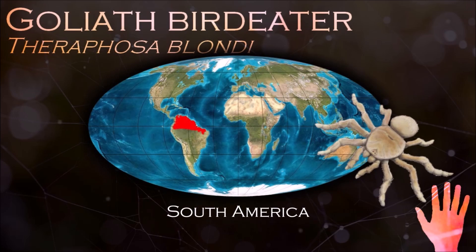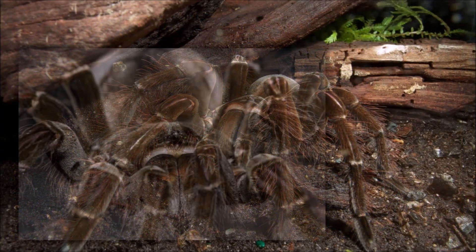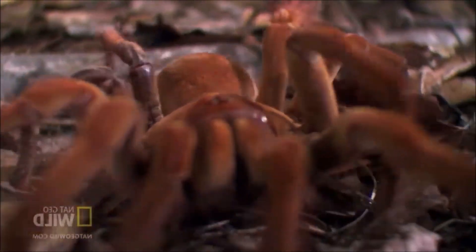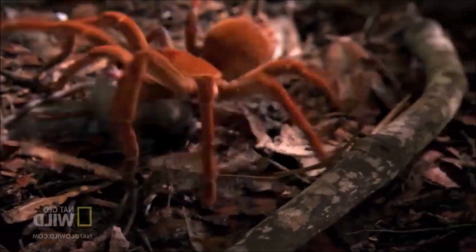Unlike other species of spider, female goliath birdeaters do not eat the males during mating. Females have an average lifespan of 25 years, while males die soon after maturity and have a lifespan of 6 years. In response to threats, they stridulate by rubbing setae on their pedipalps and legs. When threatened, they also rub their abdomen with their hind legs and release hairs that are a severe irritant to the skin and mucous membranes.